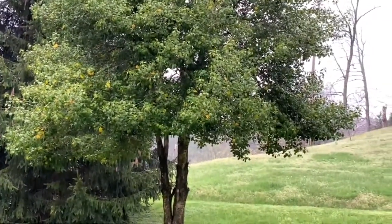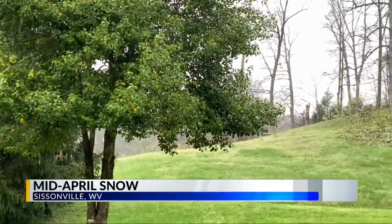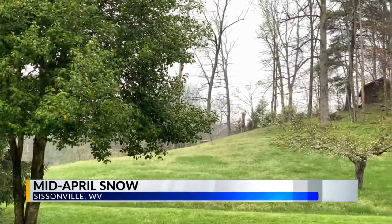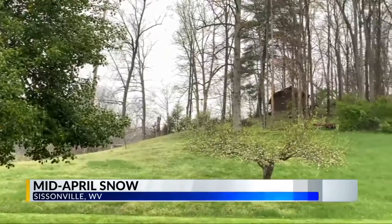Well, some of you looking out the window a short time ago may have seen a scene just like this. Your eyes were not playing tricks on you — yes, it's mid-April. Our own assignment manager and West Virginia Hall of Fame broadcaster Rick Johnson sent us this video of some big wet snowflakes in the Sissonville area.